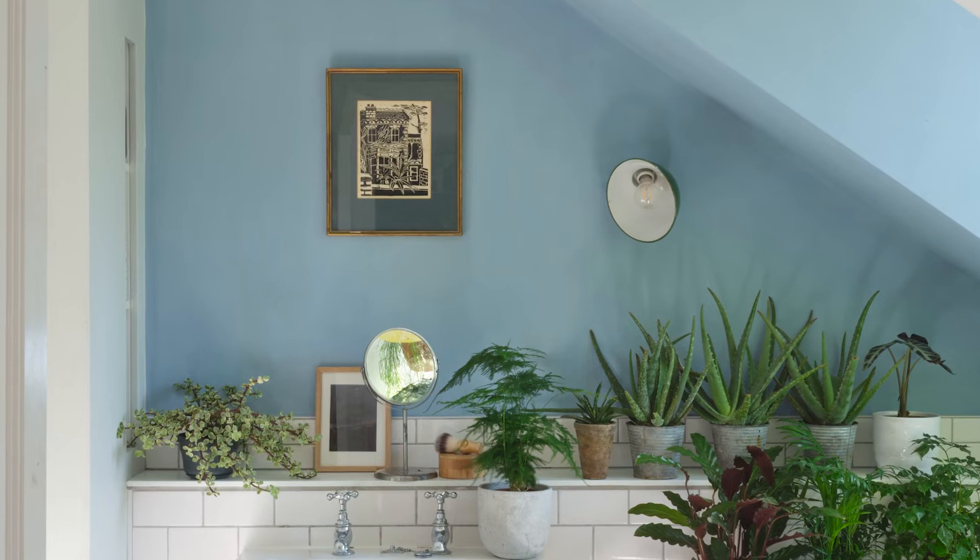The joy of these clean blues is that they hold their own in any light and don't tend to go as grey in the evening as our other softer blues. So they're usually favoured in living areas, but also look great on kitchen walls, particularly when combined with stainless steel or industrial style units.